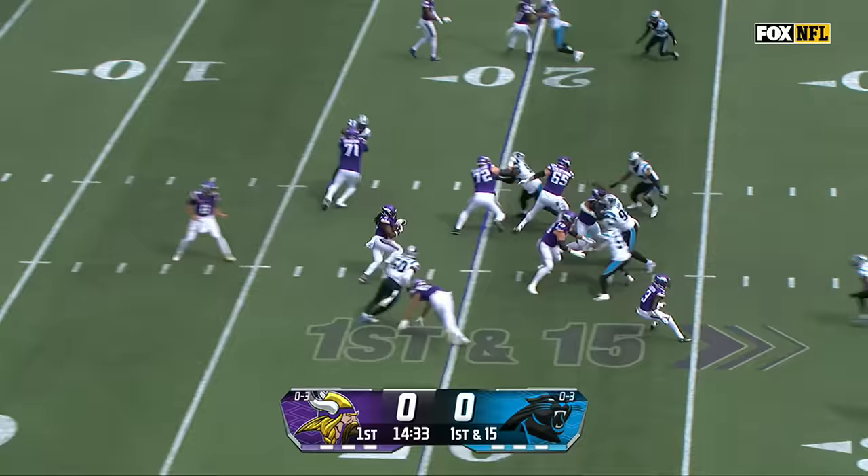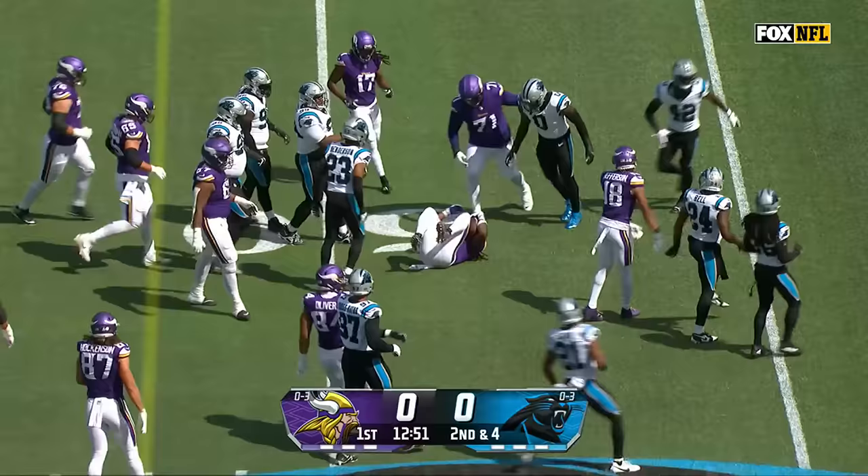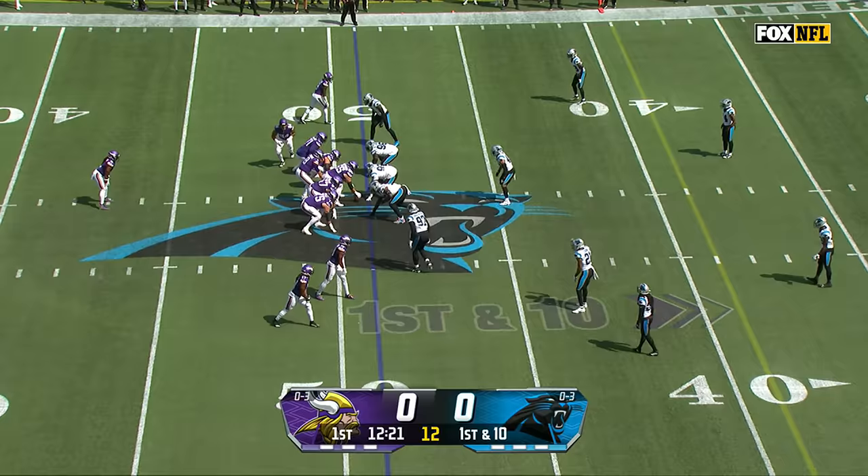Cousins under center, handoff to Madison, and a big burst from Madison up the middle to get back the penalty yards. On second down, Osborne in motion, give it back to Madison, and Madison rips off a nice run to get into plus territory.